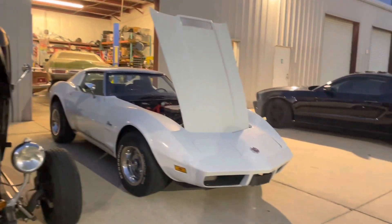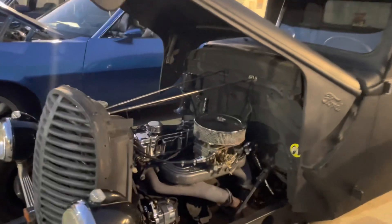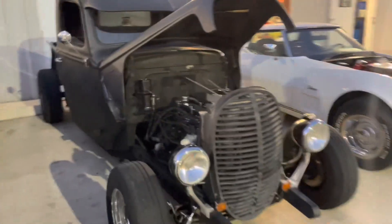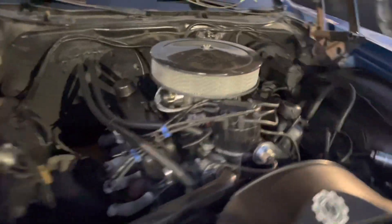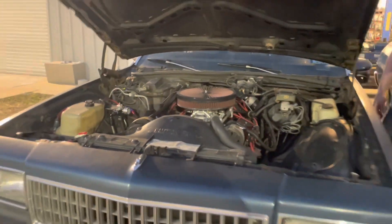Over here we've got the 74 Stingray — it's up for sale right now. We got a classic Ford pickup truck, fully customized; we'll get into details on that in the next video. Over here we've got my 72 Ranchero GT, which is my daily driver. And right here we have the 89 Caprice with a 383 stroker.